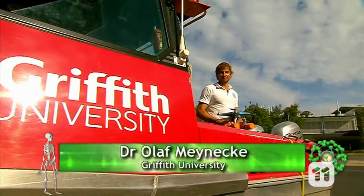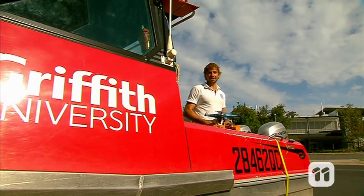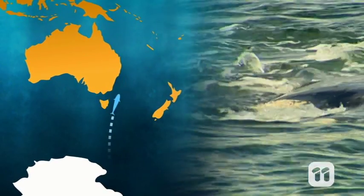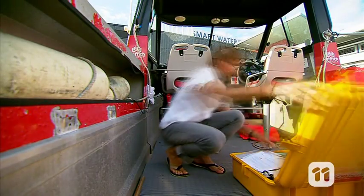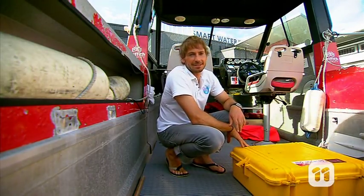My name is Olaf from Griffith University and I'm going to give the whales a health check today using this. Around 22,000 humpback whales leave the icy waters of Antarctica and migrate up the Australian East Coast every single year. The humpback highway gets pretty busy nowadays, but it wasn't always like this.